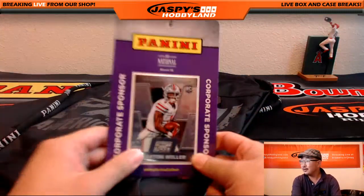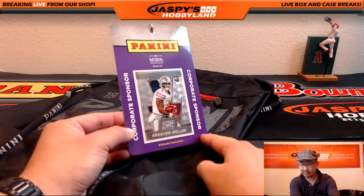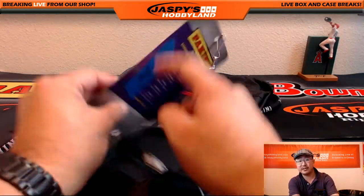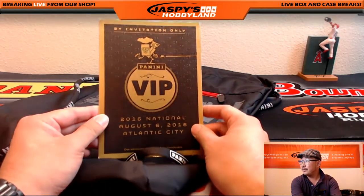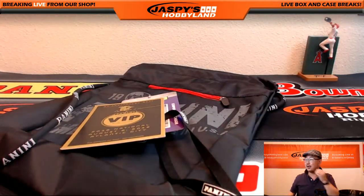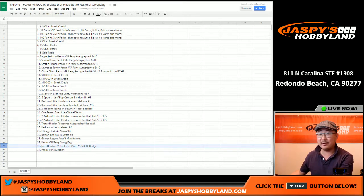Also giving away my corporate sponsor badge with Braxton Miller on it — it's like a Mojo refractor of Braxton Miller. This was my badge. I'll even keep that sticker on there because I didn't want anybody to steal my Braxton Miller. And the invitation for the VIP party, which obviously you can't use anymore. I even wrote: 'Chose Braxton Miller event-worn National 16 badge.'